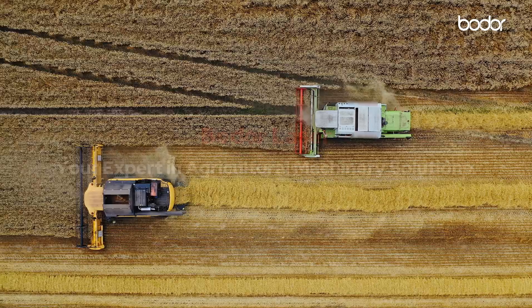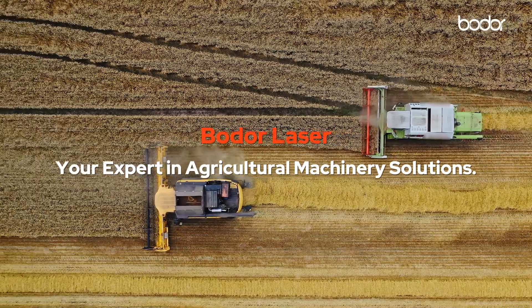Bodur Laser — your expert in agricultural machinery solutions. Bodur: dare to dream.